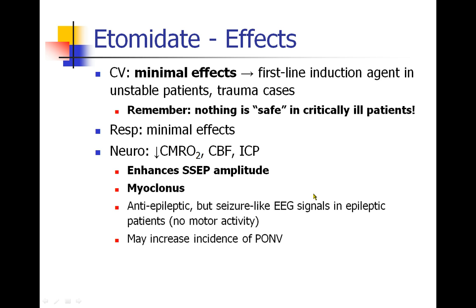Etomidate is notable for its minimal cardiovascular effects, and it's really become the first-line induction agent in unstable patients — trauma cases, patients who are septic, hypotensive, or bleeding. But there's no such thing as a safe drug in a critically ill patient. When a patient is fighting to stay alive and full of adrenaline, when you put them to sleep they will crash on induction no matter what you use. Use caution even with etomidate.